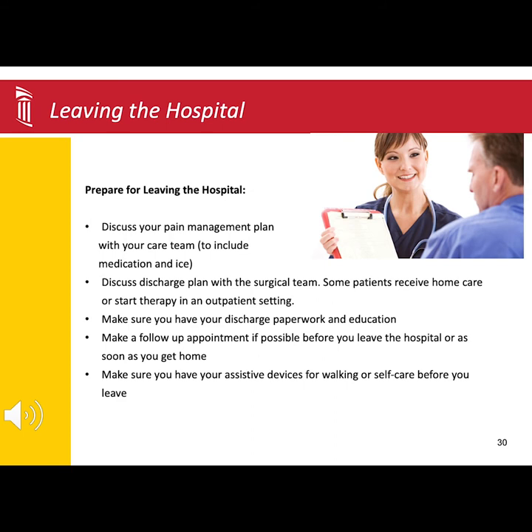Also, make sure you have all the needed information and equipment to go home with. For example, your outpatient therapy script, the home health company name and number, and a brace or walker as it applies to you.